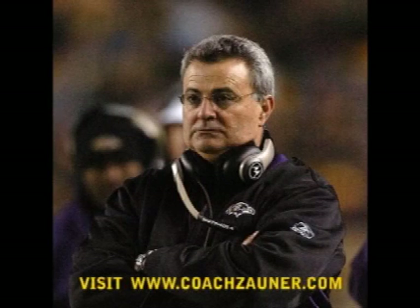Please visit me at my website at www.coachzauner.com. It'll be well worth your while. We'll see you in the next video. Bye, thank you.